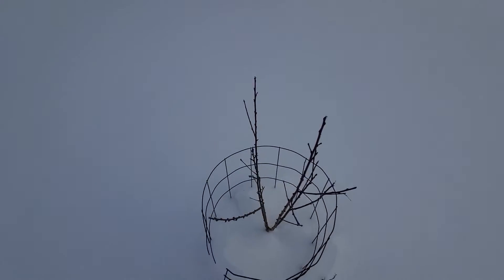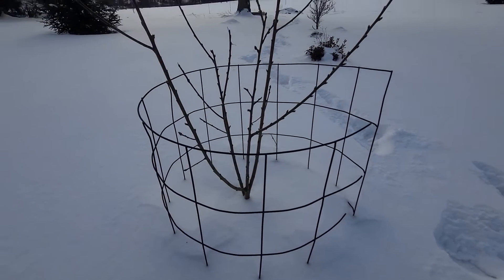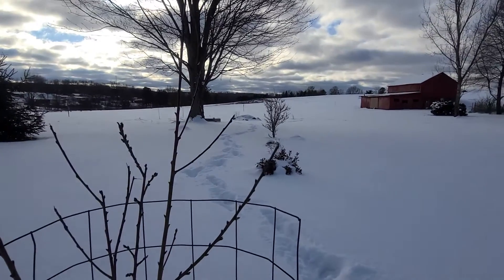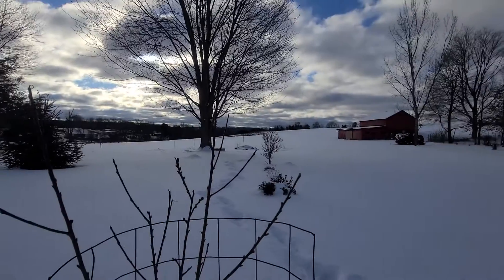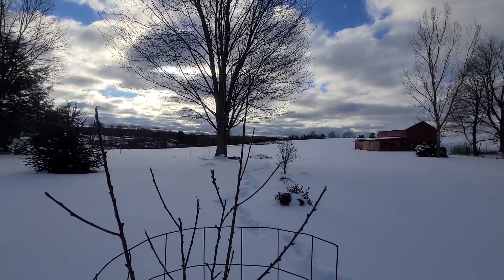This is a nectarine tree. The nectarine is on the north side of the bed, and the pomegranate is over on the south side. The big silver maple is in the middle.